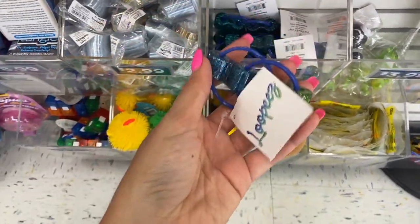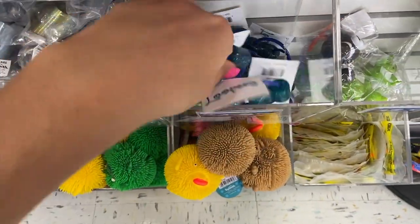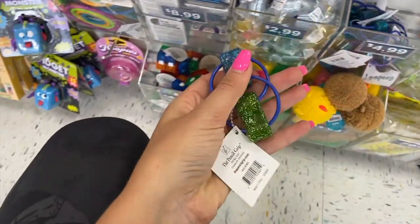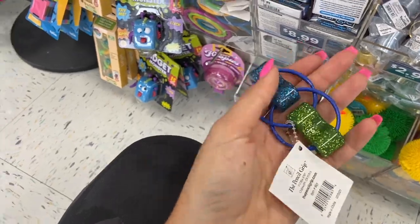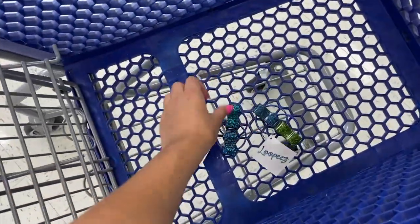I love these giant loopers. Oh, they also have different colors. Wait, this is really cool. Okay, I want to get the green and blue one. I like the green and blue one better. That one's really cool.